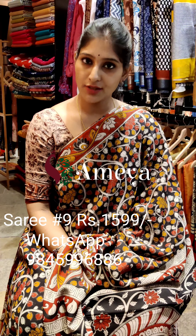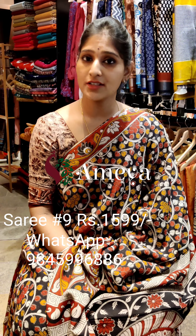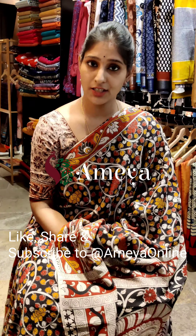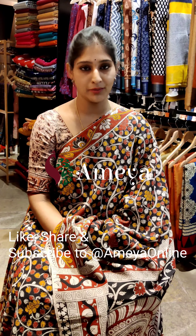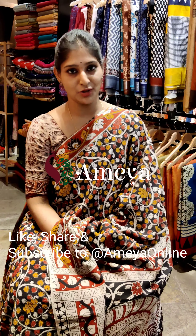All the prices are inclusive of shipping. To book any of the sarees, please take a screenshot and send it to 9845 996 886. We will also share other pictures — if you would like to see the pallu separately, we'll send you pictures on WhatsApp. We have a store in Sarath City Capital Mall, Ameya on the third floor. Please do visit our store. Thank you, happy shopping!